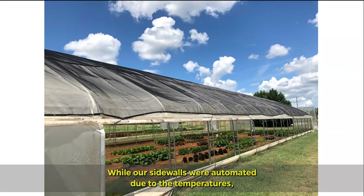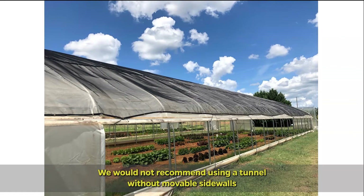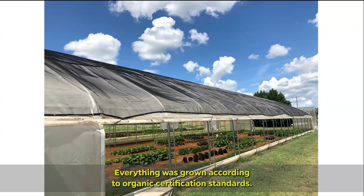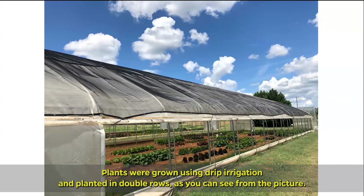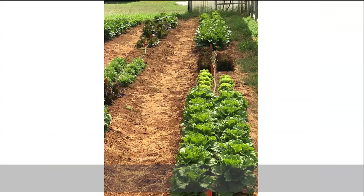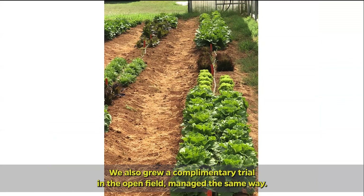While our sidewalls were automated, due to the temperatures they remained open for the duration of this study. We would not recommend using a tunnel without movable sidewalls for this type of production, since it would simply be too hot inside the tunnel to grow. We seeded 22 varieties of lettuce in the greenhouse and transplanted them into the tunnel in the first week of June. Everything was grown according to organic certification standards, using drip irrigation and planted in double rows. Plants were harvested at maturity, from the 12th through the 15th of July. We also grew a complementary trial in the open field, managed the same way.